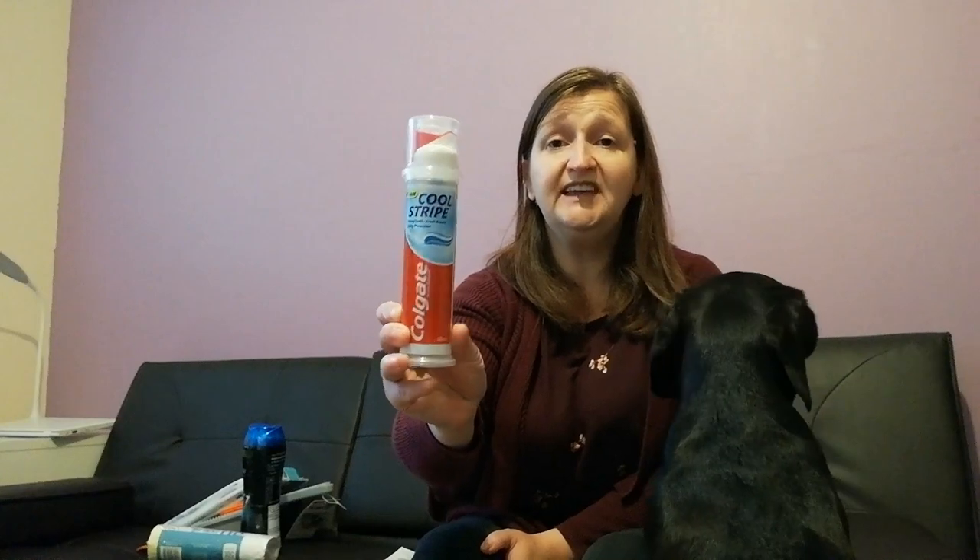I got Brooke some Colgate toothpaste. She loves the pump kind rather than the squeezy kind and it seems to last her longer, because with the squeezy kind you know what kids are like — they squeeze from the middle and throw it in the bin with half a tube left. I was going to get Aquafresh because she likes the triple colour stripe, but it was a lot more expensive. This one was £1.29 and Aquafresh was about £3.